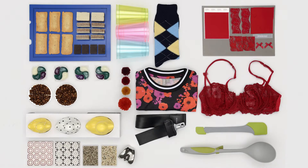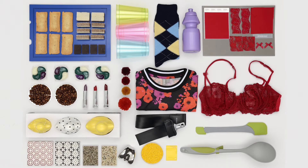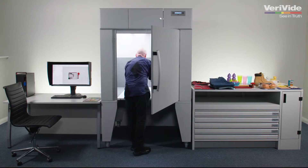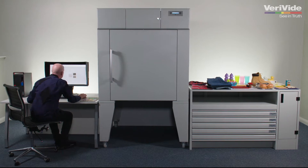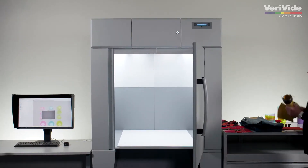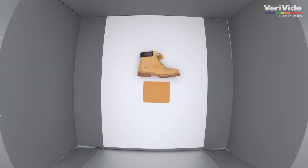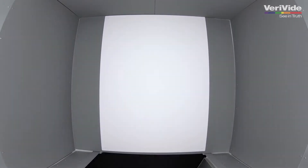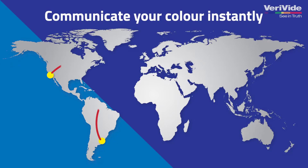DigiEye will transform your accurate colour and appearance digitisation and visualisation process. Colour is an important indicator of a product's quality and is an essential part of a brand's reputation and identity. Achieving consistency of colour across your supply chain is therefore more important than ever. Suppliers and manufacturers need to be able to share and view exact colour information in real-time on a global scale.